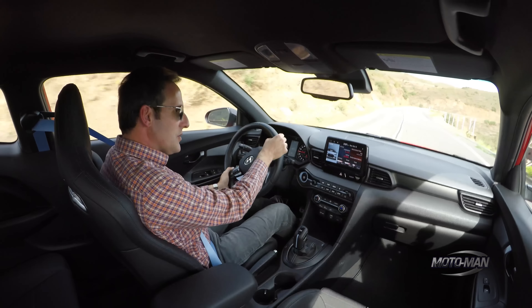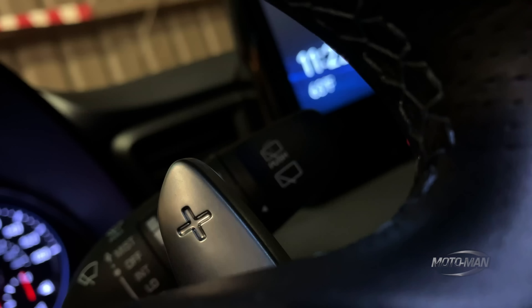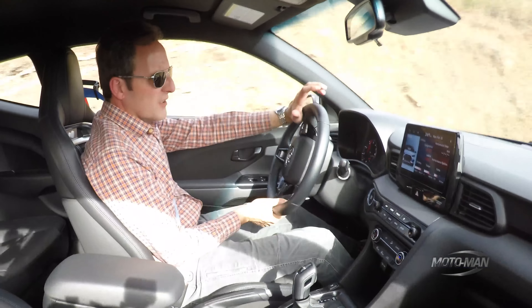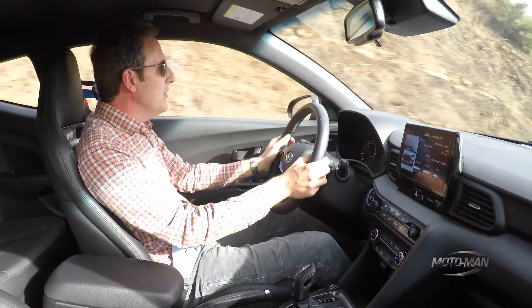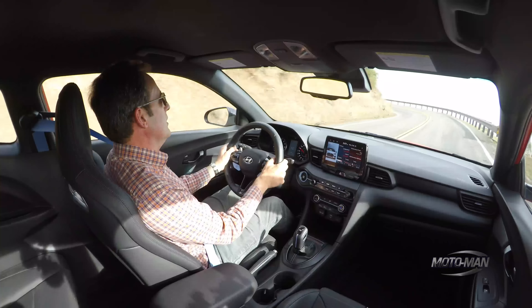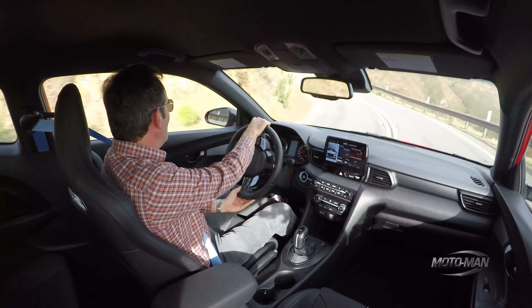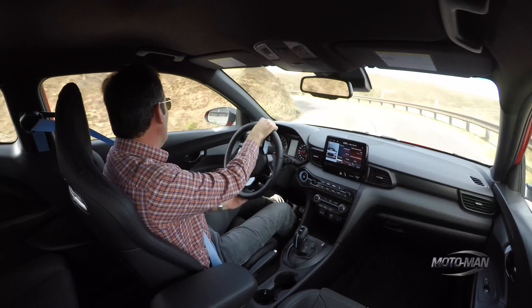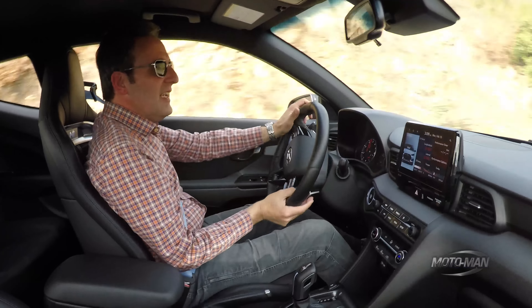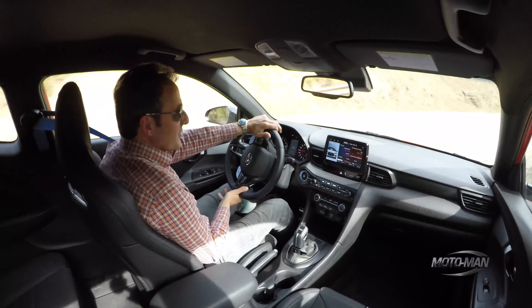It's not all puppy dogs and roses though — the paddle shifters work and they're aluminum, but I'm not a fan of paddle shifters in a vehicle this aggressive. I'd love to see them mounted on the column, almost the height of the steering wheel, like the early R35 GT-Rs. That would really work for canyon blasts or track days.